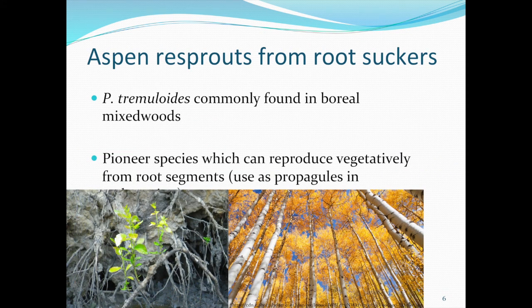Boreal mixed-wood forests are normally capable of restoring themselves. Trembling aspen is a very common pioneer species that can reproduce vegetatively — asexually — from their roots once the above portion of the tree is killed. This makes it a key species for reclamation with enormous potential, as the roots can be used as propagules.